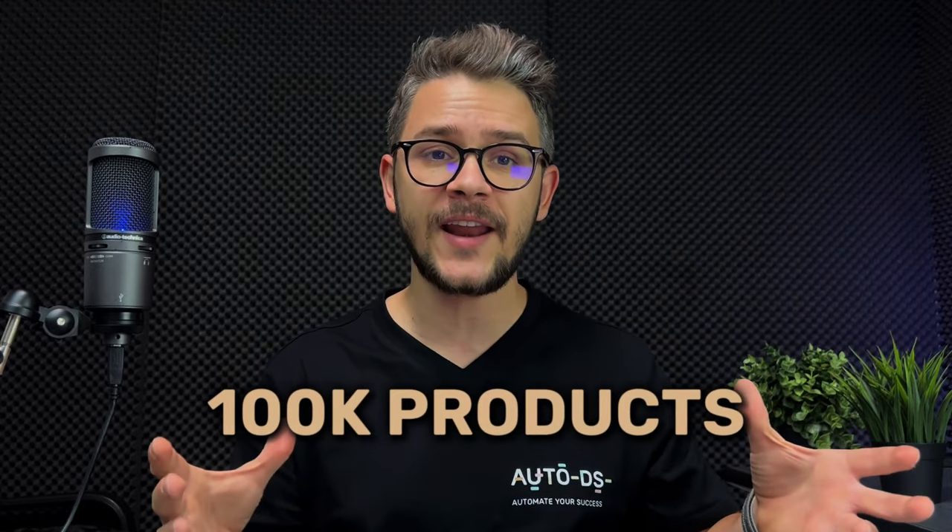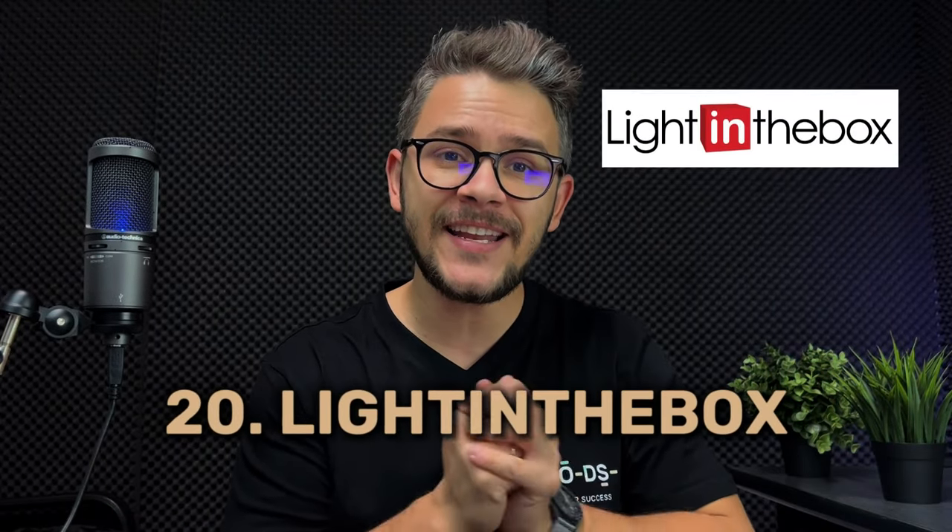At number nineteen we have Vida XL — a supplier specializing mostly in furniture, garden, and outdoor products. Founded in 2006, it now acts as an international retail platform. Key pros include close to 100,000 products in their catalog, a dropshipper-friendly program called Dropshipping XL, and free shipping on all products — including bulky furniture, which is very valuable given how expensive furniture shipping can be.